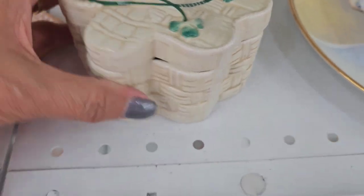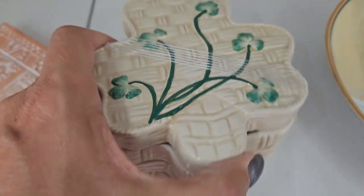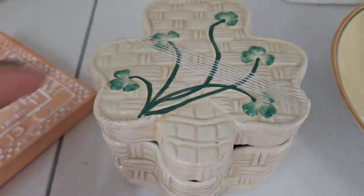This is cute - what is this? It's modern, but it's adorable. Basket weave with the shamrocks on it.